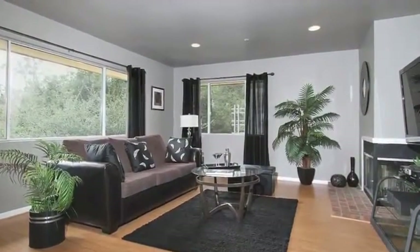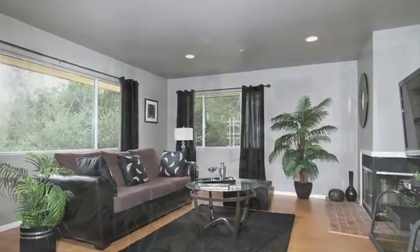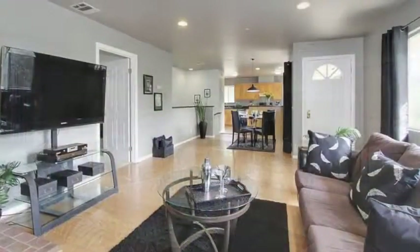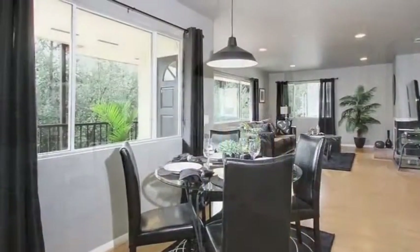The open and spacious living area features recessed lights, a glass-enclosed fireplace, laminate wood floors installed just last year, a dining area with a new pendant chandelier, and lush views out of several large picture windows.